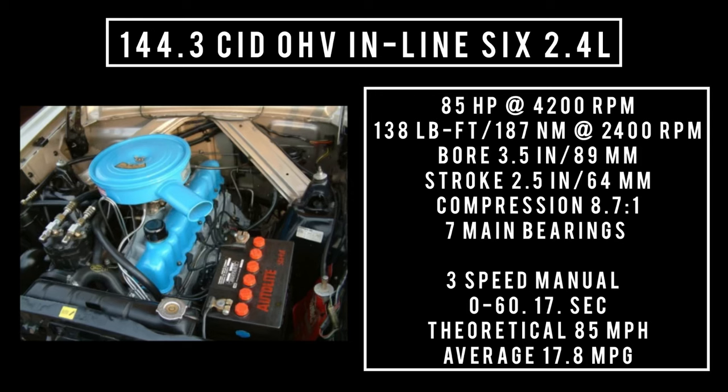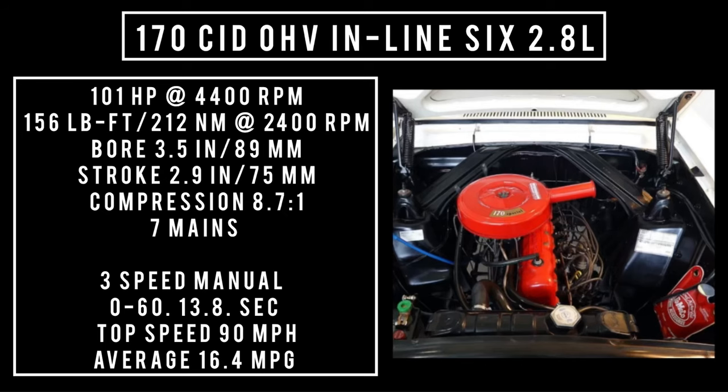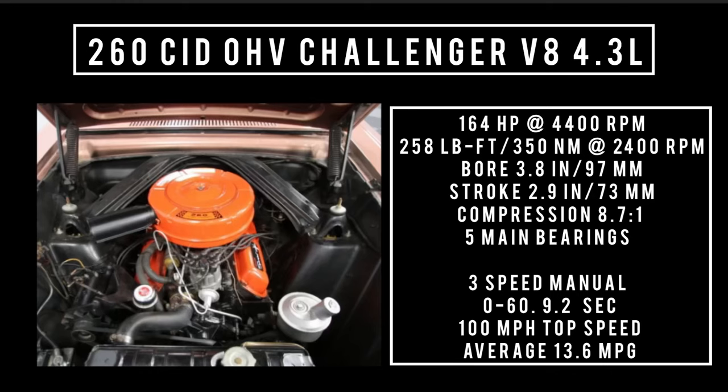Moving on to the middle option: 170 cubic inch displacement overhead valve inline six, 2.8 liters. Good for 101 horsepower at 4,400 RPM, 156 pound-feet or 212 newton meters at 2,400 RPM, with a bore of 3.5 inches and a stroke of 2.9 inches. Compression is 8.7 to 1, seven main bearings, backed with a three-speed manual. 0 to 60: 13.8 seconds. Theoretical top speed of 90 mph, averaging 16.4 miles per gallon.